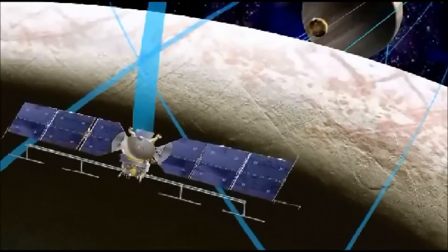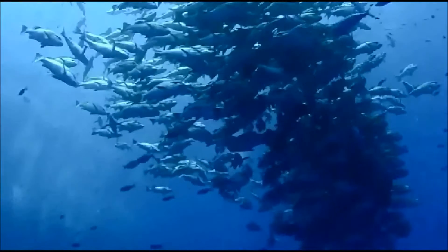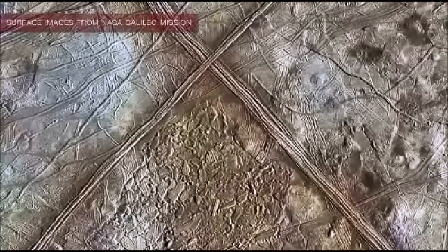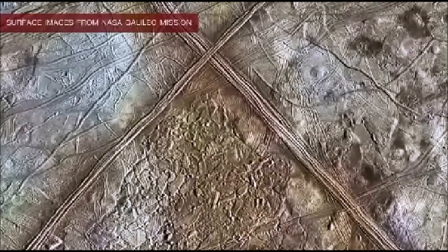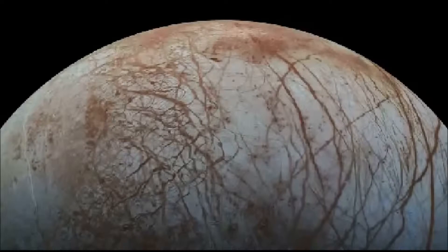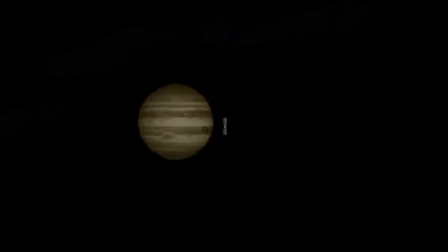During these flybys, the spacecraft will scrutinize Europa using nine different science instruments, including high-resolution cameras, a heat detector, and ice-penetrating radar. The mission's observations should teach scientists a great deal about the moon's surface composition, the nature of its underground ocean, and its ability to support life as we know it. Actively hunting for signs of life is not part of the current plan. The flyby mission should also serve a reconnaissance function, as NASA has expressed interest in sending a dedicated lander — perhaps one that even attempts to get under Europa's ice shell — but doesn't feel ready to do so yet.